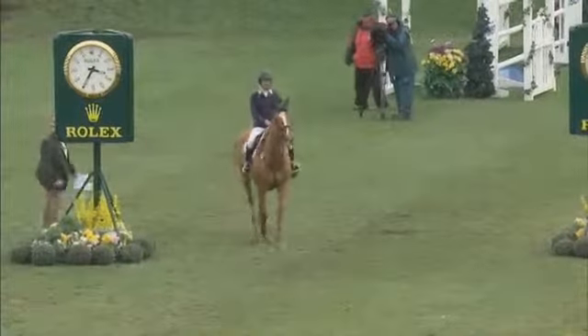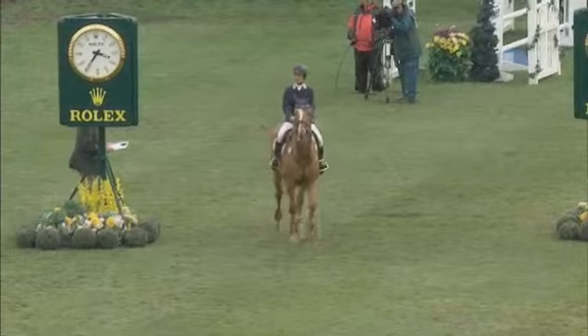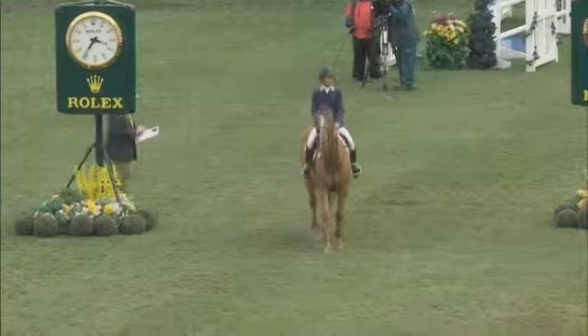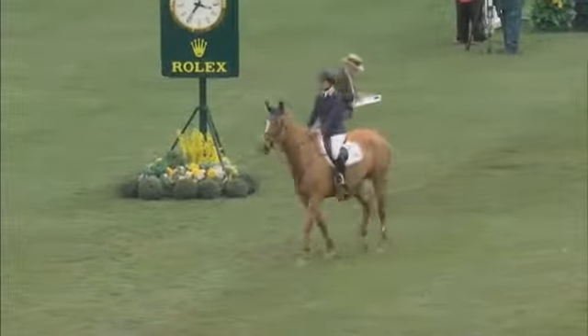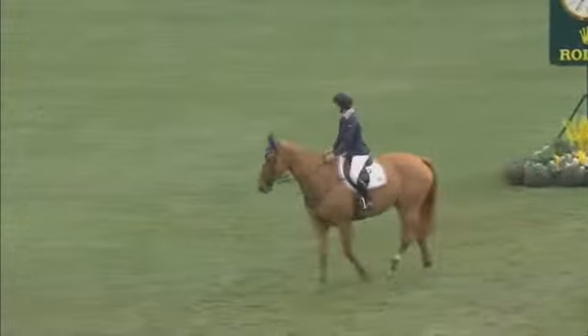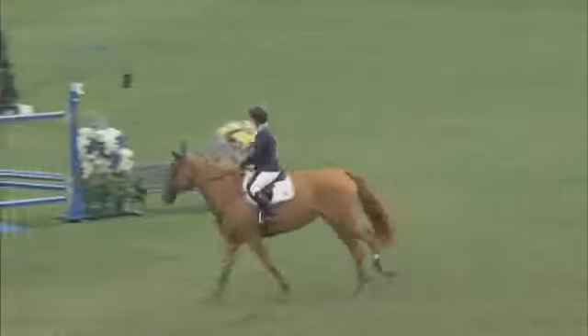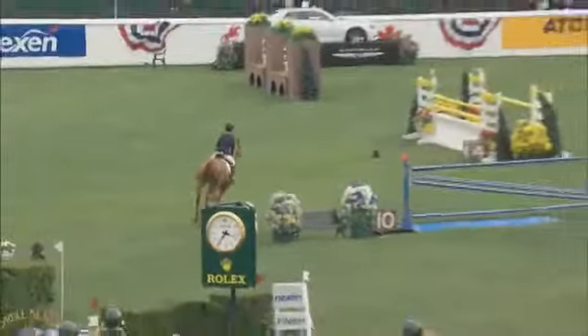I took that nice and easy and weighted it for the eight to the vertical. I picked up a little bit of pace to the tabletop, but I had to keep my right arm pretty steady because he likes to fall in. So I got up there and just stayed quiet for the four. Then I landed and came out of it a little nice. To the skinny I ended up getting just a little bit deep — I'm not very good at skinnies.